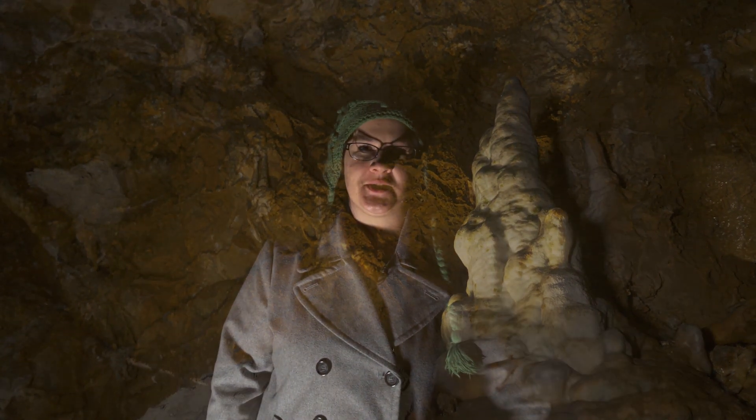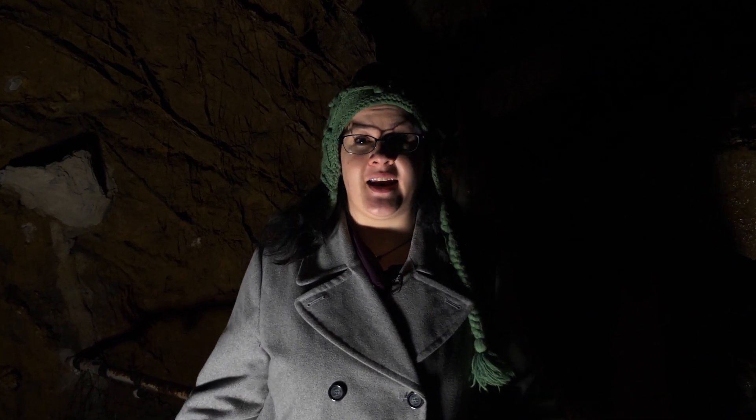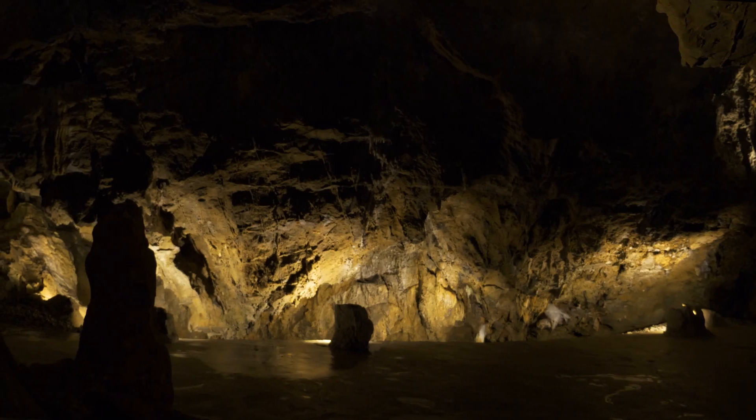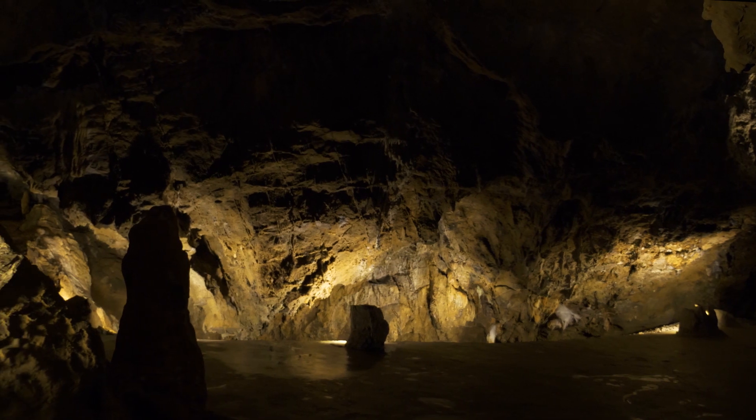Imagine you're on one of the first tours to come through here in the late 1800s. You're doing the tour by candlelight because that's all they had back then, and it has also taken you hours to get to this point because at that time there were no paved walkways. So you've spent hours traipsing through the slippery caves and then all of a sudden the lights go out.